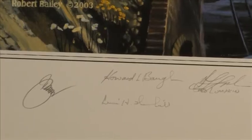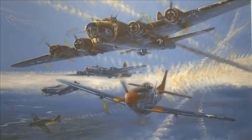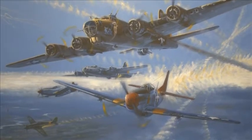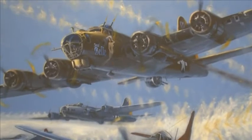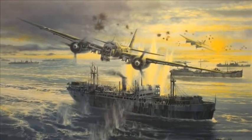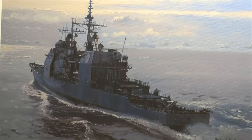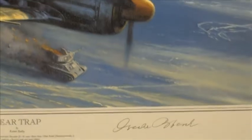Robert's World War II prints are individually signed in pencil by veterans, making them highly collectible. Signatures are from American, German, Canadian, and British air and ground crews, depending upon the subject. Brief military biographies of each man are also provided. Each veteran who signed Bailey's prints was someone involved in the action, making these historical art pieces a great investment for military aficionados.